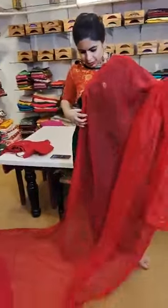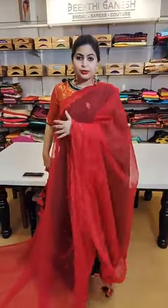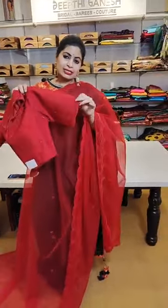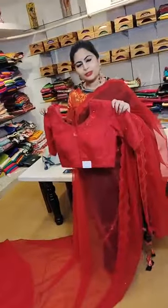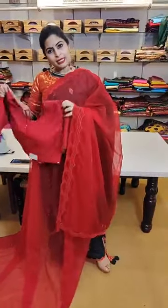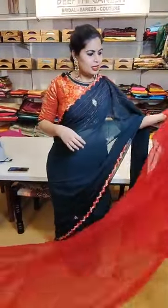A beautiful cocktail saree in pure organza with tone-on-tone embroidery — completely handmade — with nice glass beads and scallop-style embroidery on the borders. One of the most trending colors, with a beautiful red design blouse. The necklines are embroidered and the sleeve edges are scallop-finished. This is the only saree in today's episode above ₹15,999 — approximately priced at ₹17,999 for the saree and blouse combination.